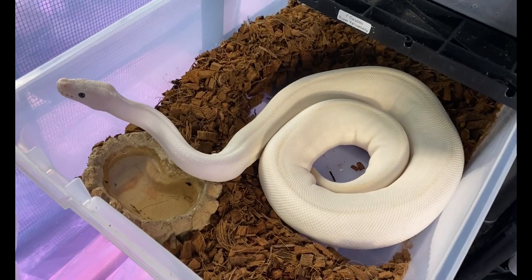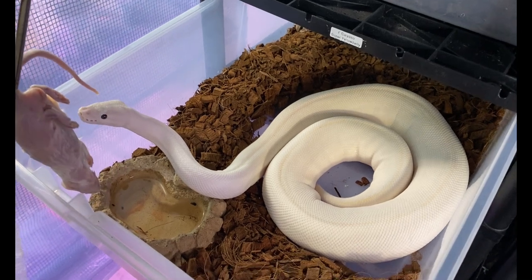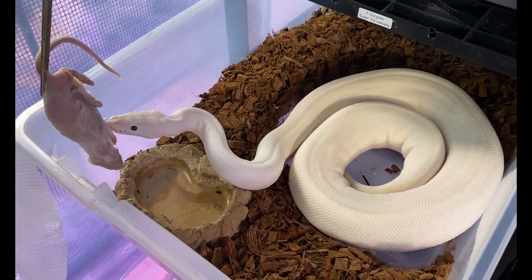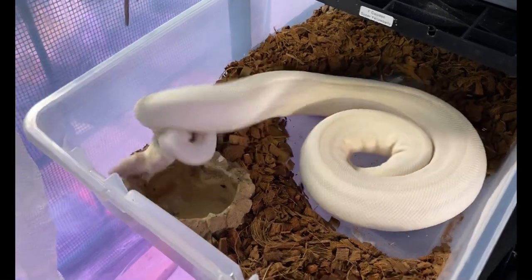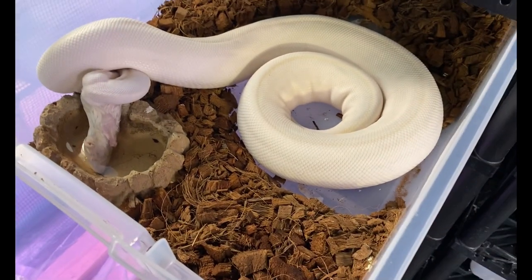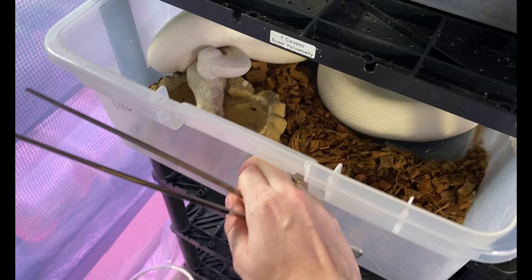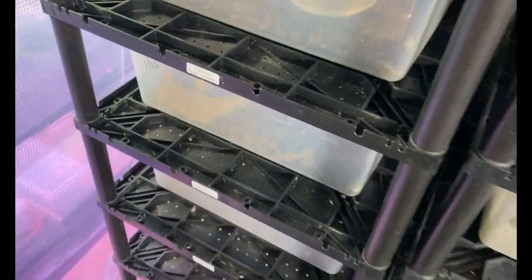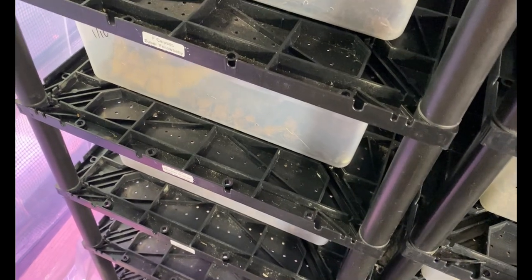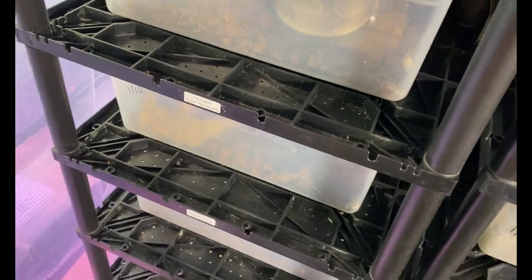Next girl is Calypso — she is an ivory, or super yellow belly. She's so pretty! She moved it — there we go, all right, in the water bowl. She was bred to the pastel gravel het clown, so all of her babies will be yellow belly, and the ones that are gravel we'll know because they'll look like Kylie's.